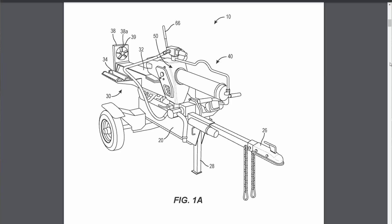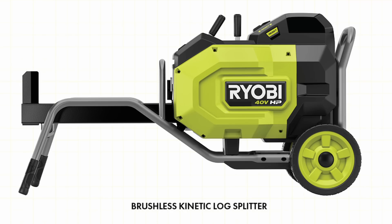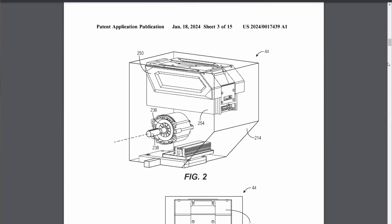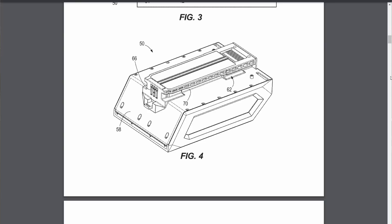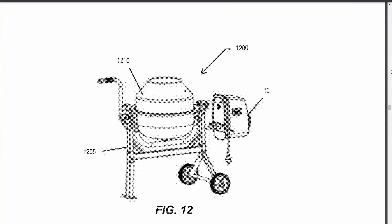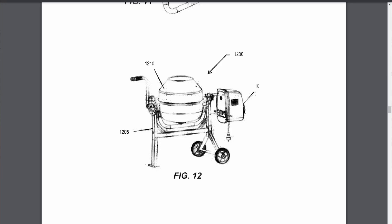Another MX Fuel OPE product is an MX Fuel hydraulic log splitter. There's a Ryobi kinetic log splitter that Tektronix has also released, but this one looks like it might be the first cordless hydraulic powered log splitter. And as mentioned, MX Fuel has really targeted concrete applications — there's also a patent covering an MX Fuel powered cement mixer as part of an MX Fuel powerhead for various applications.